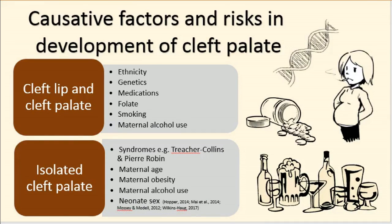Cleft lip and palate have different incidences in different populations: highest in Latin America and lowest in Sub-Saharan Africa at 16 and 4 per 10,000 births, with Australia at 10 per 10,000. This difference is not seen for isolated cleft palate, which occurs at 5 to 10 per 10,000 births worldwide.